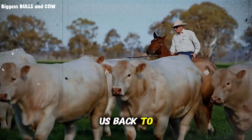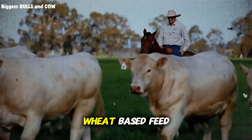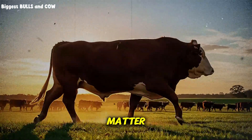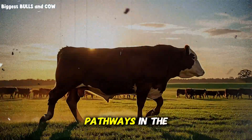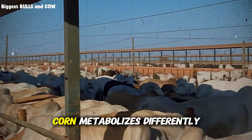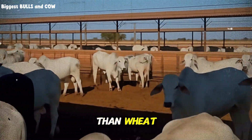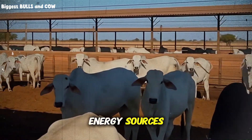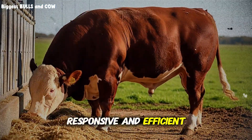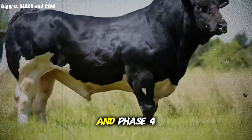Phase three brings us back to energy, but with a twist. Now you're using a barley or wheat-based feed — a different energy source than phase one. Why does this matter? Because the enzymatic pathways in the rumen respond differently to different grain types. Corn metabolizes differently than barley; barley metabolizes differently than wheat. By rotating your energy sources, you're keeping the metabolic system active, responsive, and efficient. This phase also runs 21 days.